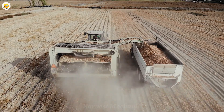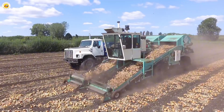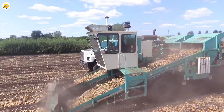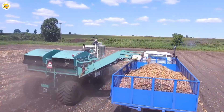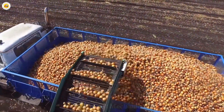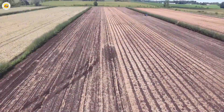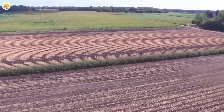Advanced onion harvesters have the ability to dig, clean, and collect onions all in a single pass through the field. Just imagine thousands of onions being lifted from the soil, gently cleaned, and neatly gathered, all in just a matter of minutes. It's the perfect combination of technology's power and human ingenuity that has made the harvesting process more efficient than ever before.